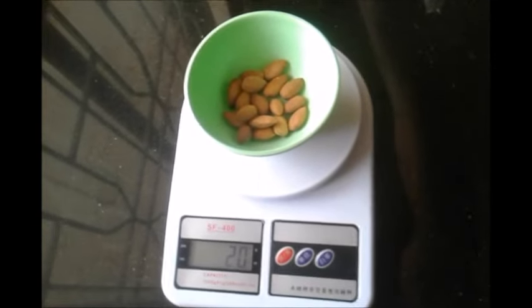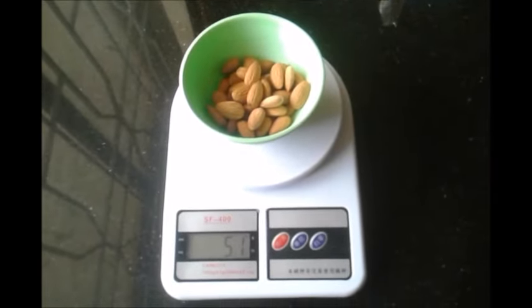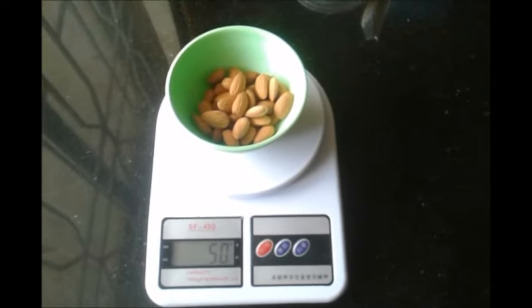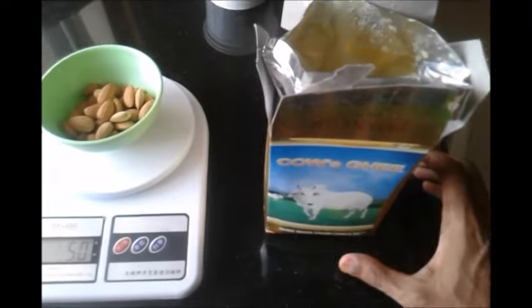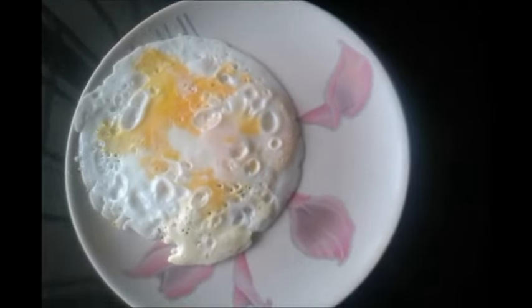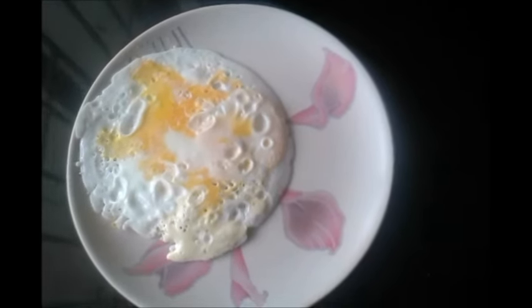Finally, for some healthy fats, I'm going to use 50 grams of almonds. Almonds are very rich in vitamin E, very rich in dietary fiber, and a very good source of fat. Along with that, I'm also going to use some grass-fed organic clarified butter, also known as ghee — about a tablespoon of this butter. I have now fried these eggs using clarified butter.